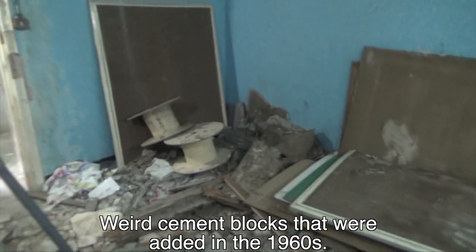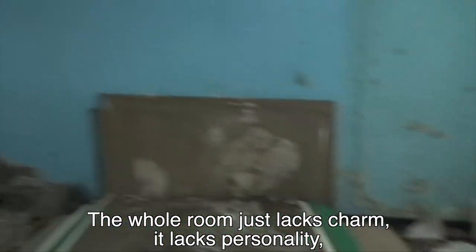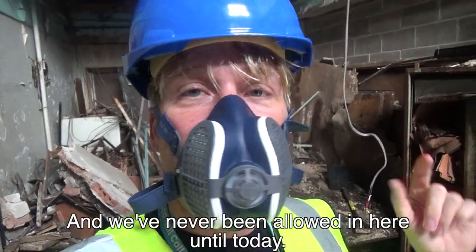There are weird cement blocks that were added in the 1960s. The whole room just lacks charm, it lacks personality. It doesn't feel in keeping with the hall. And we've never been allowed in here until today.